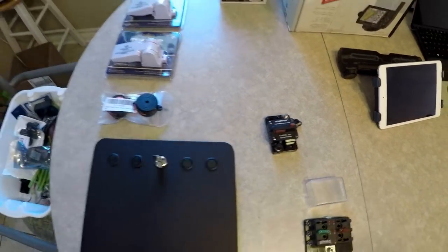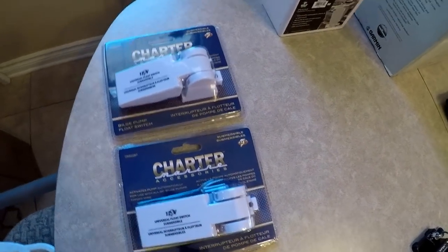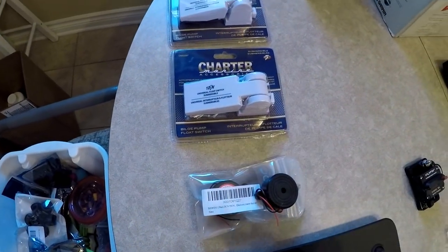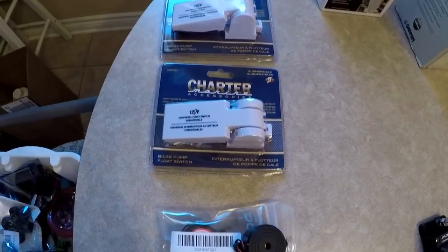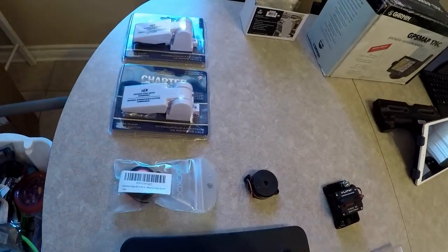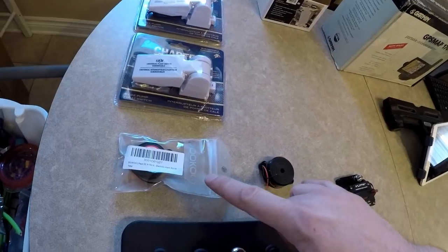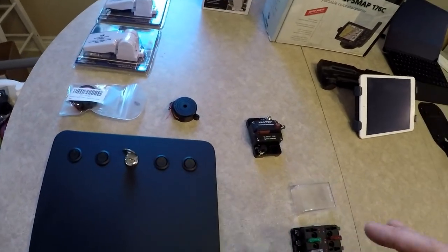These are float switches. They go in your bilge, and when the water gets high enough, they lift up — kind of like the float in your toilet — and the two wires coming out can turn on your bilge pump. One of them is going to turn on our bilge pump, and the other one I'll mount a bit higher in the bilge to trigger these high water alarms. They beep really loud, so if the water keeps getting higher and becomes something we need to know about, you'll hear a screeching noise throughout the whole boat telling you something's wrong.